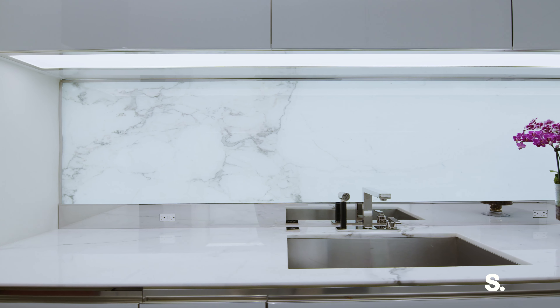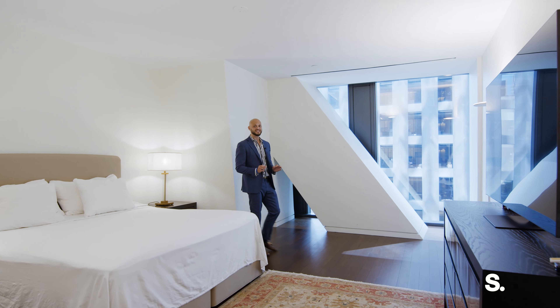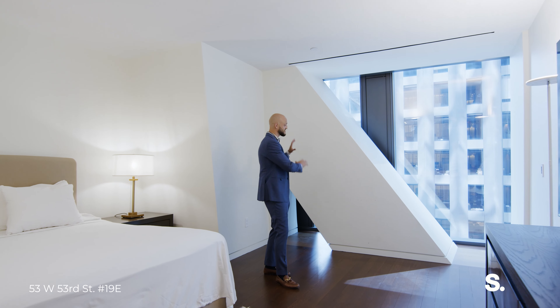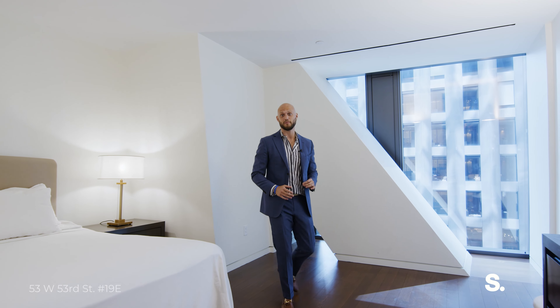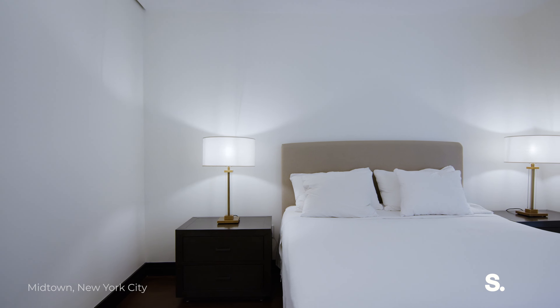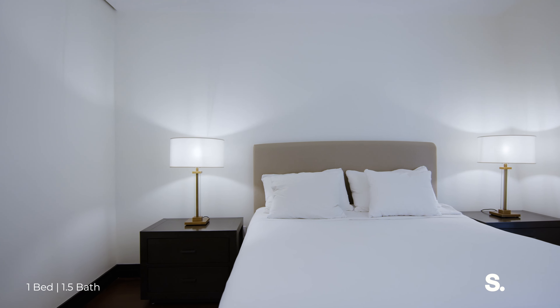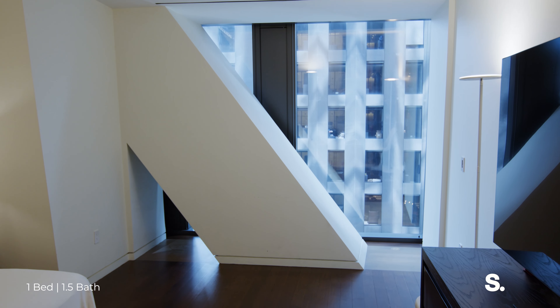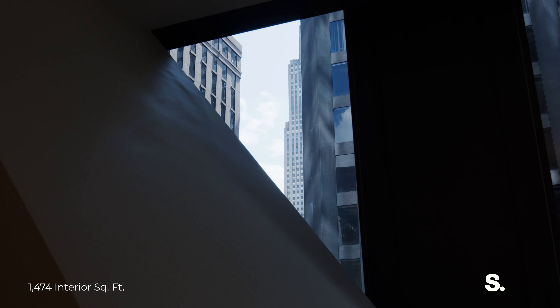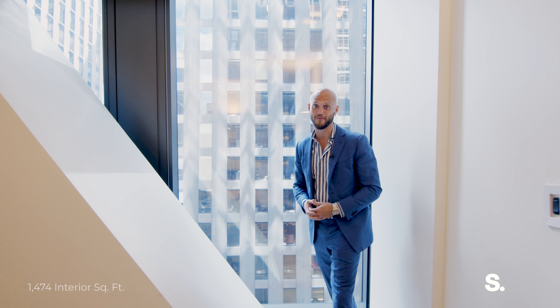We are standing in this massive-sized primary suite. We have some amazing architectural details by Jean Nouvel and Thierry DuPont, with generous living space. And if you come this way, outside the window and through the structural columns, you have these tall floor-to-ceiling windows with views of 1 Vanderbilt and even the Empire State Building. Let's go take a look at the primary bath next.